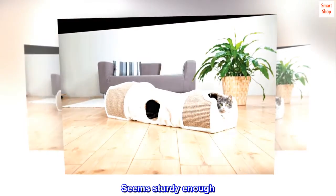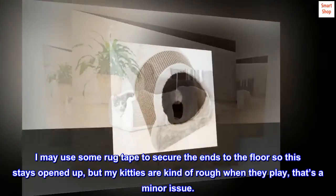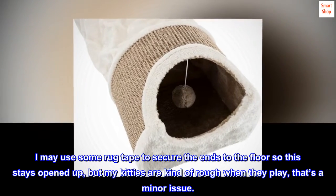This is a wonderful design. Seems sturdy enough. I may use some rug tape to secure the ends to the floor so this stays opened up, but my kitties are kind of rough when they play — that's a minor issue.